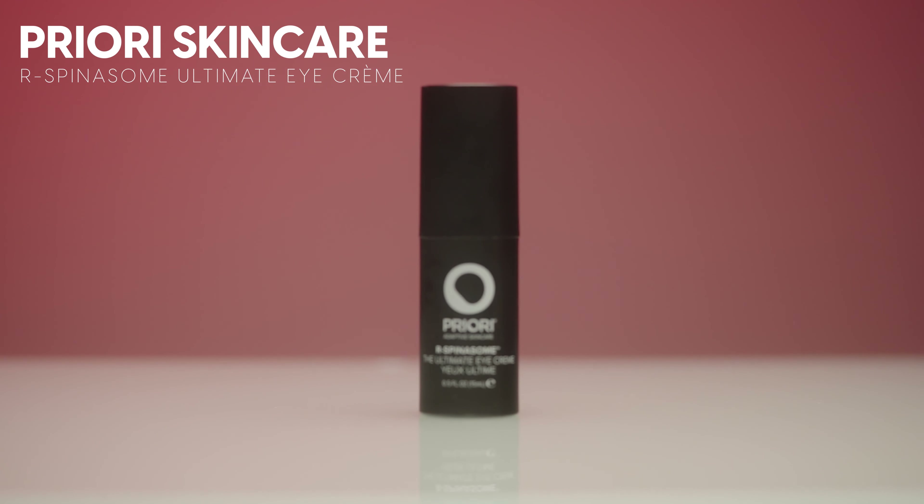Moving on to eye creams. The first is by Priory again — their R Spinosome Ultimate Eye Cream. I loved this eye cream and used every last drop. I wore it day and night and it wore beautifully under makeup. It's a little pricey, but this brand has really impressive before and after results. In my opinion, it did a good job smoothing out my under-eye fine lines, which is a big deal. It also hydrated my eyes and felt super comfortable — not heavy at all.